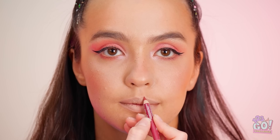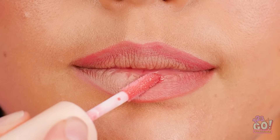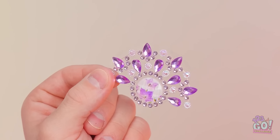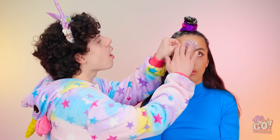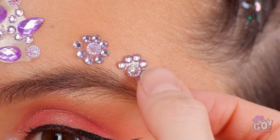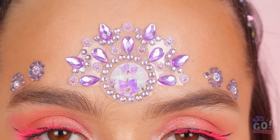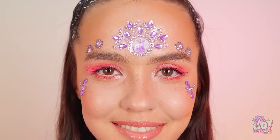Let's make those lips pop. I'll start with liner, then I'll apply lipstick. Looking good! You've seen nothing yet. Check this out. Hold still. You'll shine like a star. I'm pretty jealous — these will look great on me. They're mine now! It's wonderful! You did a great job!